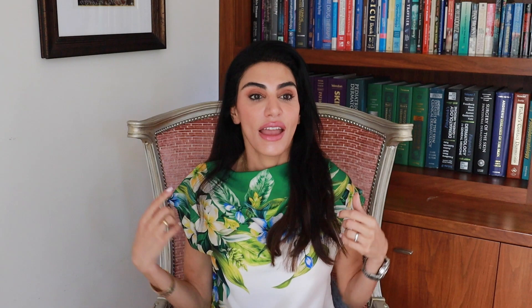Melasma is very responsive to heat, so all you hot yoga lovers exposed to extreme temperatures — if you have melasma, be careful. Also be aware of infrared saunas and hot showers. Irritation is another trigger: if you're using strong prescriptions or multiple actives to treat melasma, you can overdo it and it will backfire. A simple skincare regimen with comprehensive products is important when designing a treatment plan for melasma patients. Beauty tools that cause friction and rubbing on the skin can also trigger pigmentation.